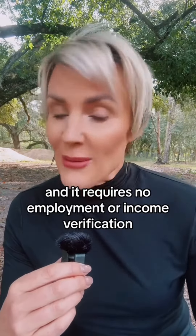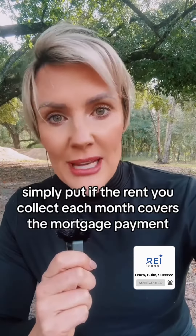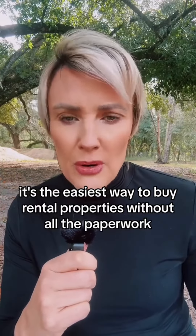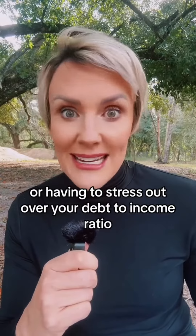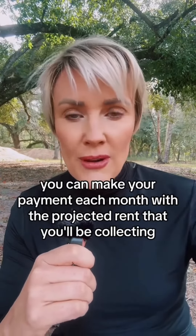You're not going to have to submit tax returns — none of that. DSCR stands for debt service coverage ratio. Simply put, if the rent you collect each month covers the mortgage payment and leaves you a little bit extra, the home qualifies. It's the easiest way to buy rental properties without all the paperwork or having to stress out over your debt to income ratio.